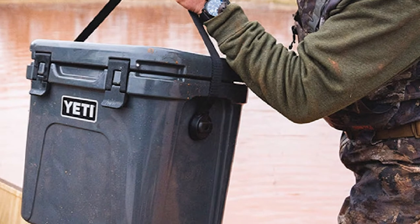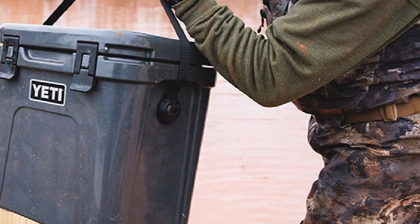However, if you are willing to pay a little more, you'll get a premium finish and a no-sweat design with the Yeti Roadie 24.